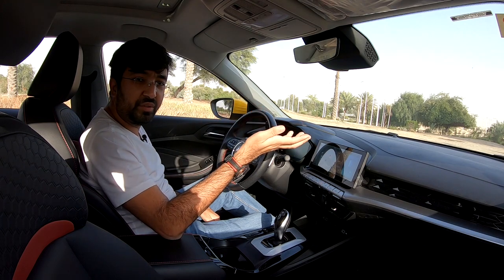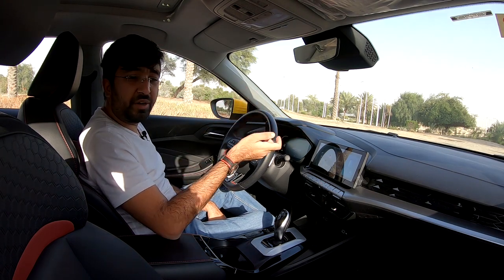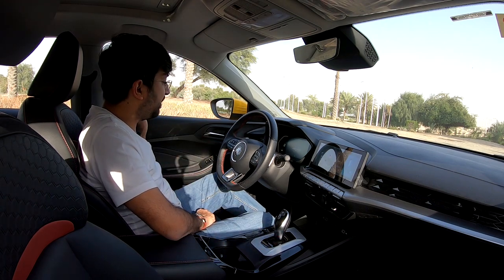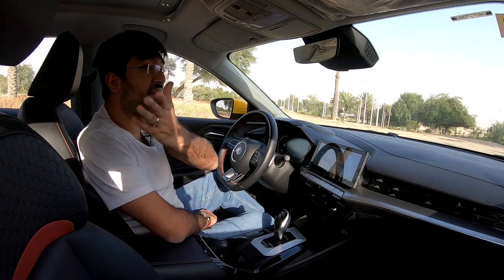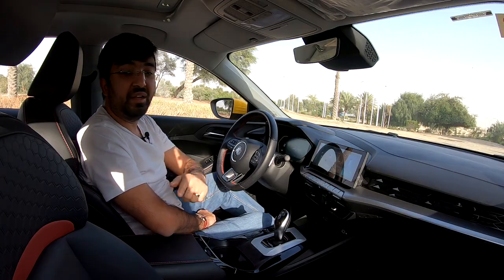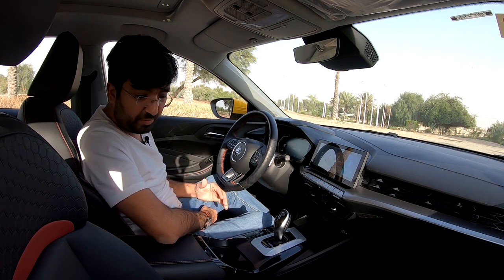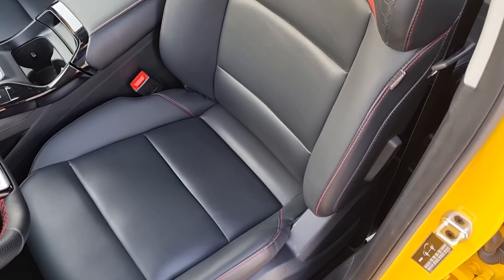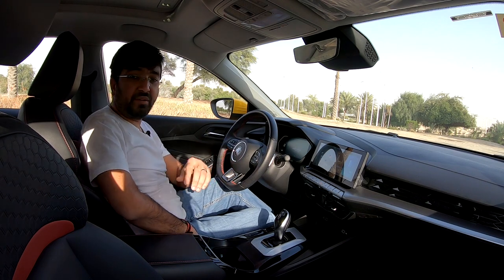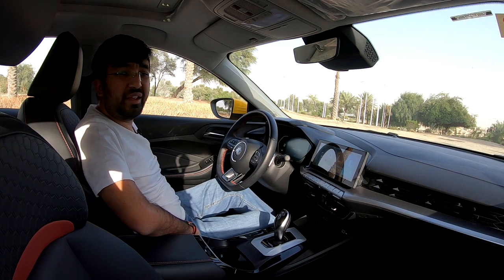The entertainment system pairs the 10.1-inch screen with a six-speaker music system exclusive to the MG GT. The seats come in three color options: all-black, beige, and black-with-red. The black-and-red variant features red upper surfaces on the seats, red interior accents, and red stitching throughout. These sporty seats are also very comfortable for longer journeys, with good thigh support, side bolstering, and a honeycomb design on the backrest with a red stripe.